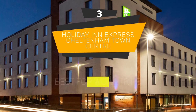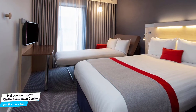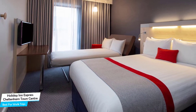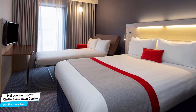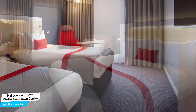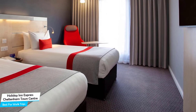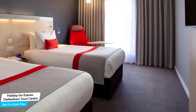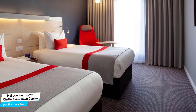Number 3: Holiday Inn Express Cheltenham Town Center – Best for Work Trips. If you're traveling for work or for a business meeting, then you're probably traveling alone. Because of our busy lives, we don't get too much time on our own, and that's why we need to make the most of it. What you need is a hotel that is easy to access, has a good location, has meeting areas, and a very comfortable bed you can jump into at the end of the day. The Holiday Inn Express Cheltenham Town Center has all of that.